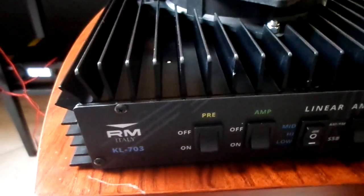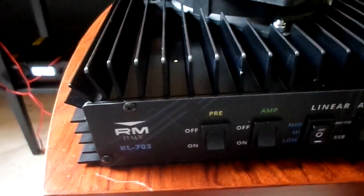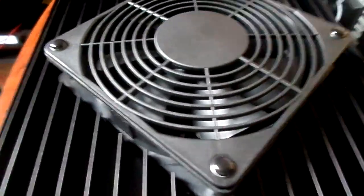It needs about 60 amps FM, up to 30 watts input any mode, and kicking just over 500 watts.